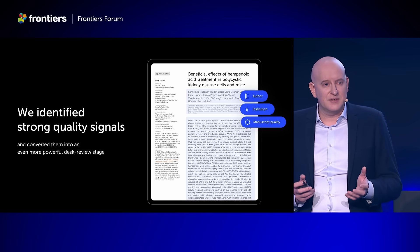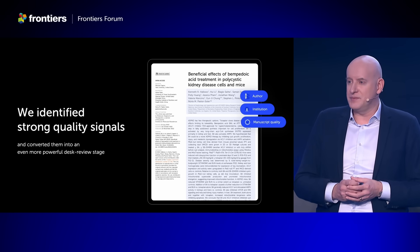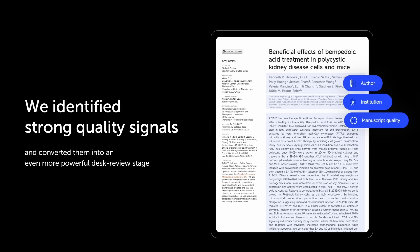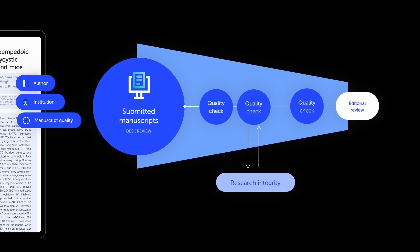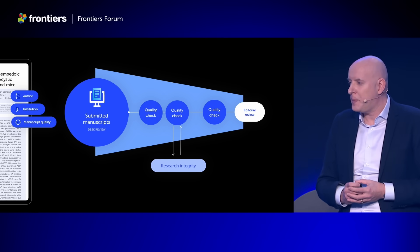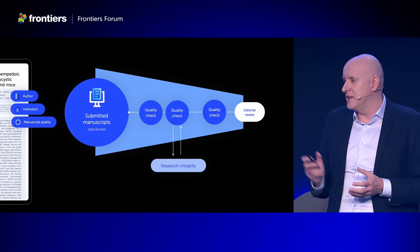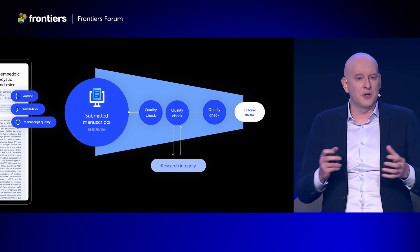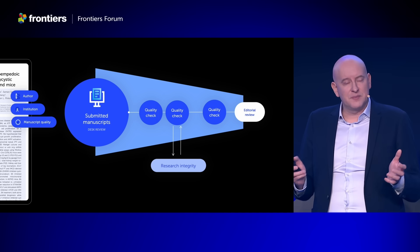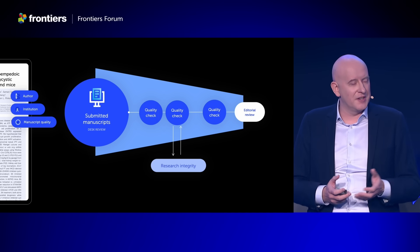To do this, we've identified strong quality signals linked to the authors, their institutions, and the manuscript. We've created individual quality checks that we've combined into a quality funnel, and every manuscript goes through this funnel. The idea is that if a manuscript passes all the checks it can go to editorial review, and if it doesn't we send it to our research integrity team. Making great progress here is a hard problem, and interpreting these quality checks requires balance and editorial intuition.